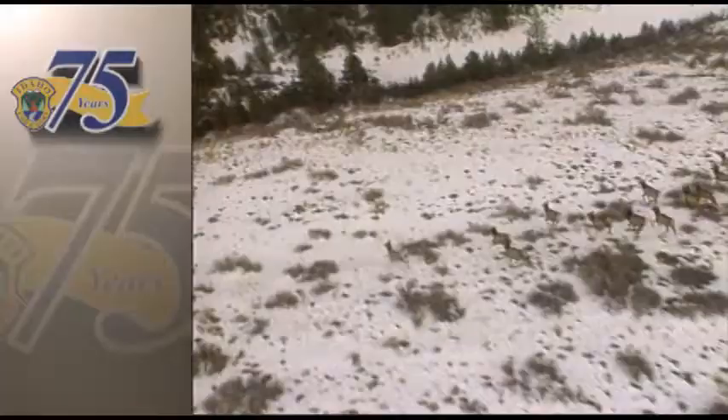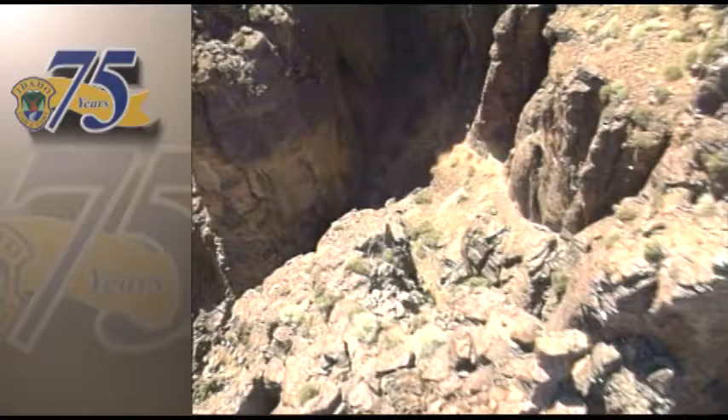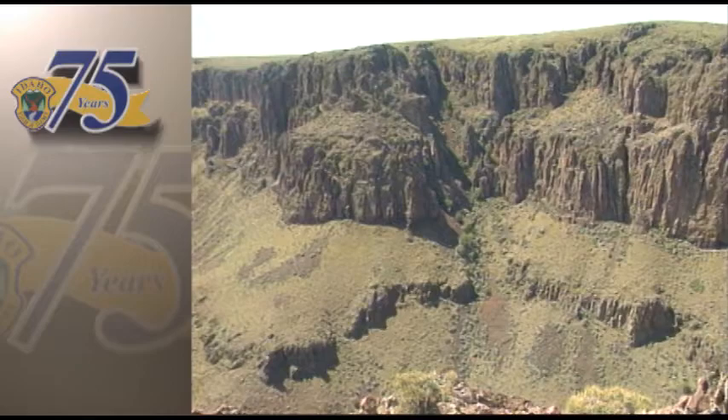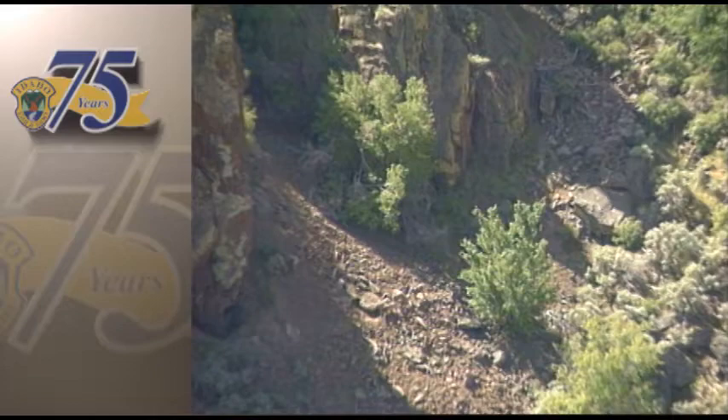A few years ago on Incredible Idaho, we brought you a story on how such a tool was developed to estimate the number of California bighorns that live in the Owyhee desert. The dun-colored coats of the wild sheep easily blend with the muted hues of the desert environment they inhabit, making it difficult to spot them from the air. Once again, you're the wildlife biologist — how many sheep do you see in this picture? Even as we close in, until they move, the bighorns are almost impossible to detect.